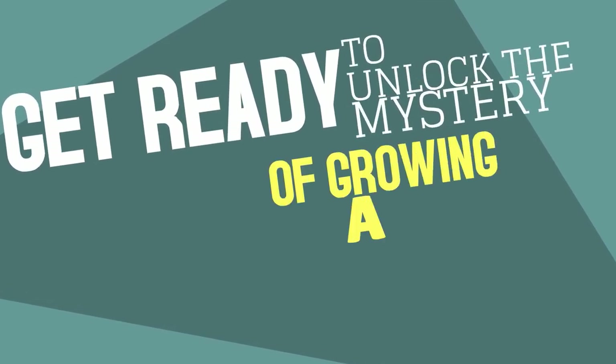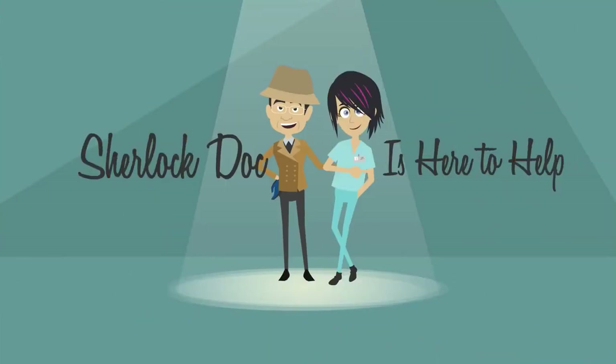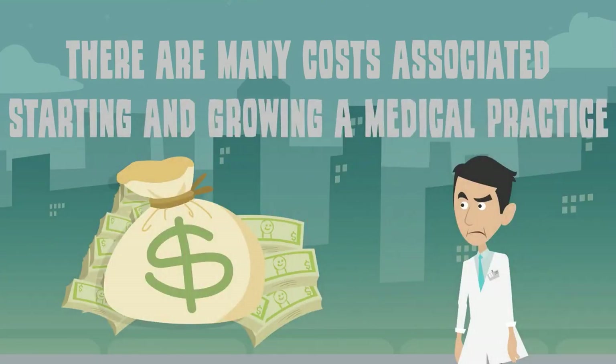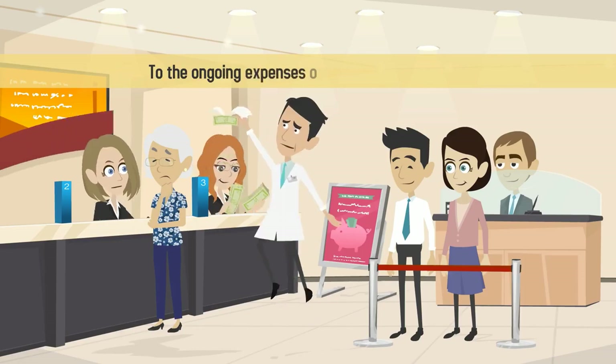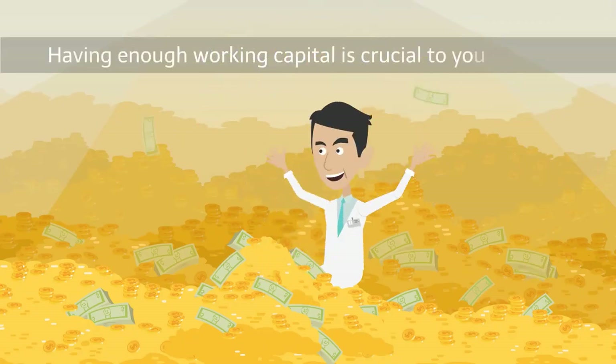Get ready to unlock the mystery of growing a thriving medical practice. Sherlock Doc is here to help! There are many costs associated with starting and growing a medical practice, from one-time equipment purchases to the ongoing expenses of running your business. Having enough working capital is crucial to your success.